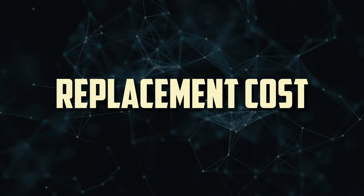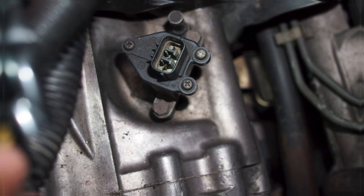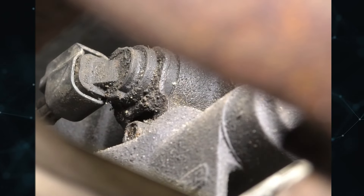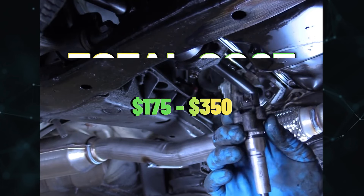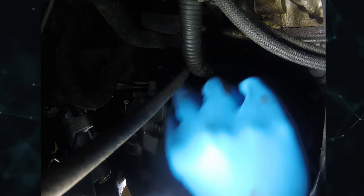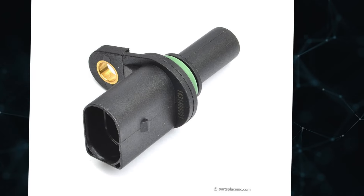Replacement Cost: Due to differences in labor and part prices, the cost of replacing a transmission speed sensor varies considerably depending on the vehicle model. Fortunately, this repair is typically not prohibitively expensive and can be finished in less than two hours. The typical total cost is about $175 to $350. Labor costs will generally run around $125 to $250, while parts will cost around $50 to $100.